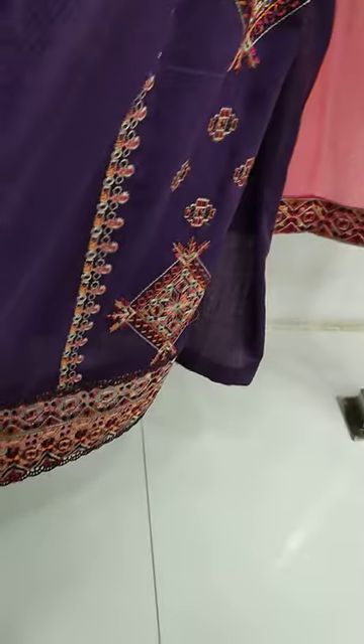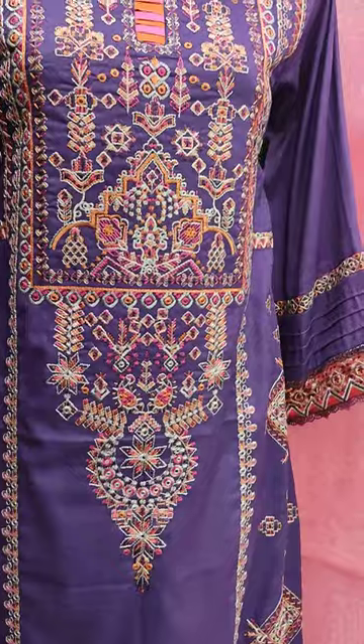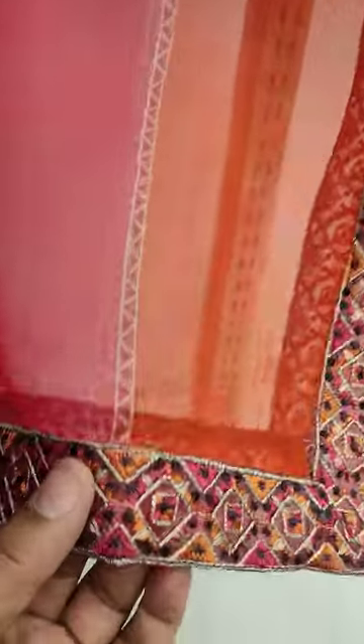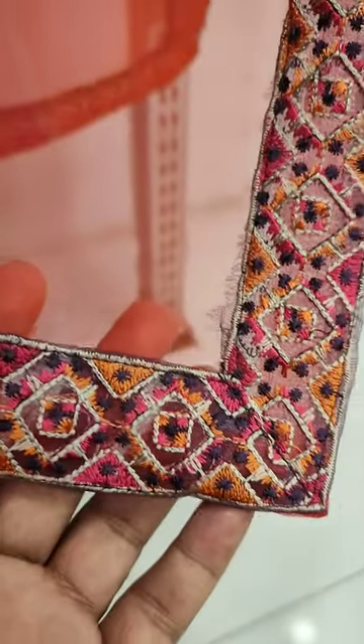This is the summer cotton fabric. Thread work. This is the original Orokin's Bridey and Ready Dupatta. This is the 4-side Bridey.